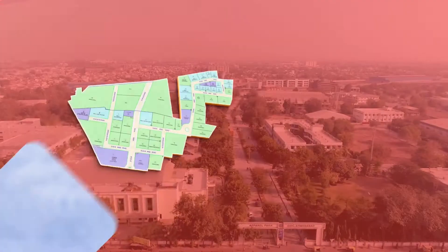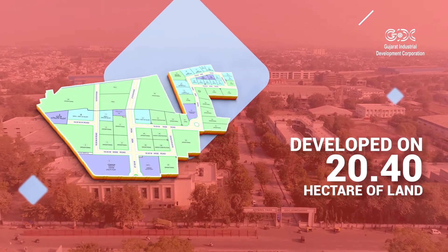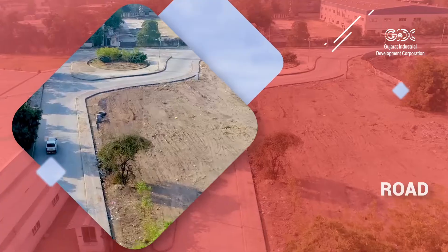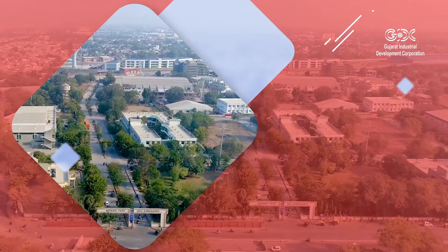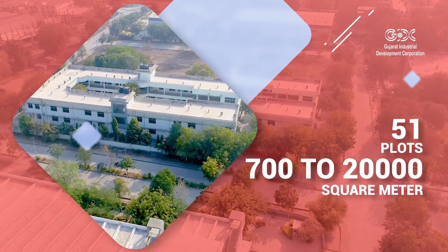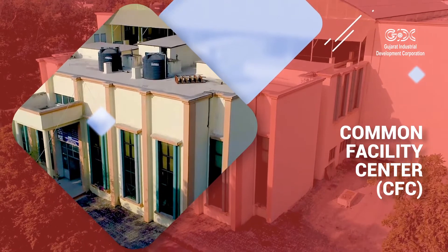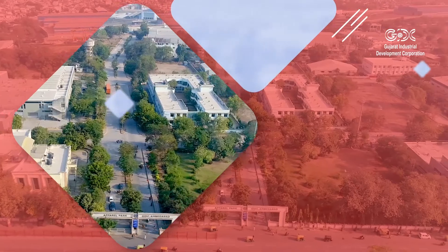Ahmedabad Apparel Park SEZ has been developed on 20.40 hectares of land with infrastructure facilities like bore-based water supply, road, drainage network, and street lights. The SEZ has 51 plots with areas ranging between 700 to 20,000 square meters. Plots for amenities like a Common Facility Centre, CFC, parking, garden, and utilities have been reserved in the estate.